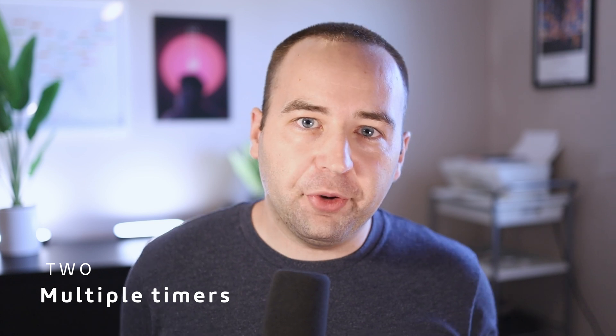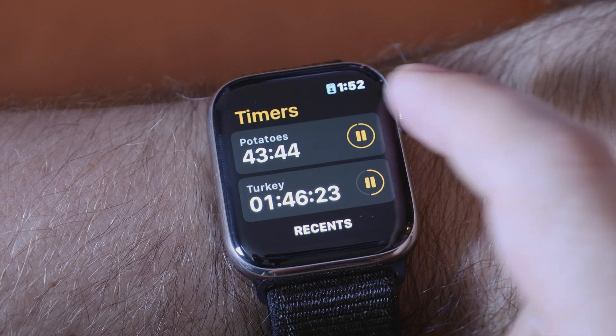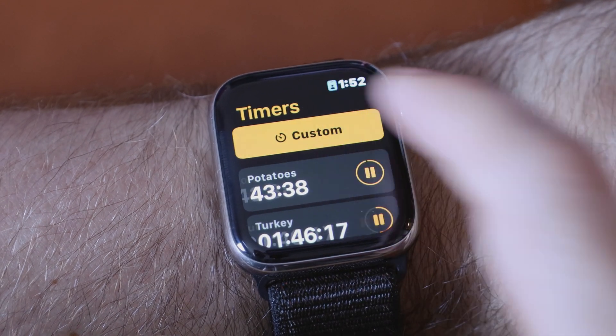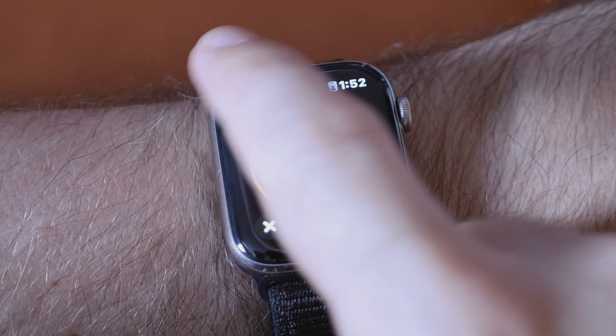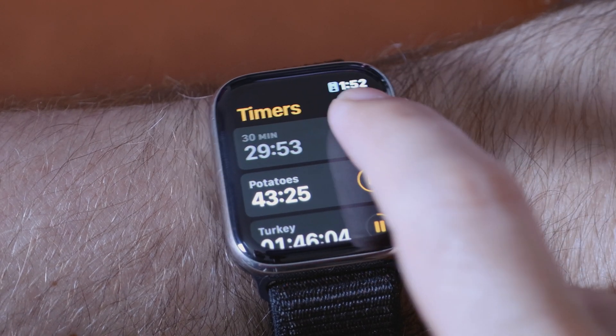The second most impactful thing I've noticed this summer is the ability to set multiple timers on the Apple Watch. Apple Watch joins the HomePod as the only two Apple devices that support multiple timers — I really wish the iPhone had this. You can set as many simultaneous timers as you'd like; I got up to 20 before giving up. You can set them manually in the timer app or ask Siri, and Siri lets you give them names. I've used this while cooking to set different timers for different items and it's been really useful — it's going to be great during Thanksgiving.